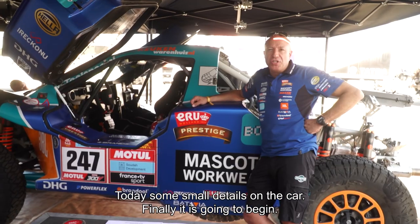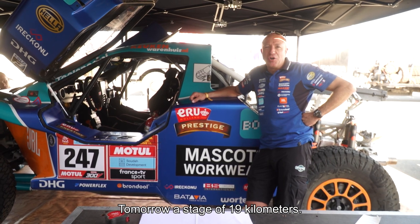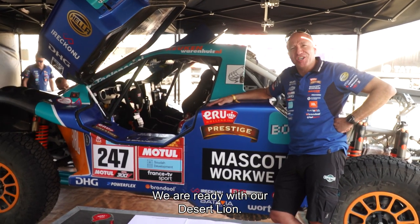Today some small details on the car, but finally it's gonna begin tomorrow — a stage of 19 kilometers, very short, but a long day with long liaisons. We're ready with our Desert Lion.